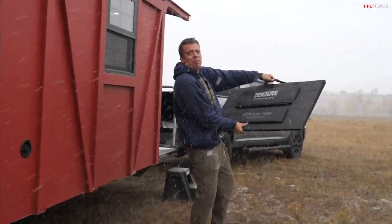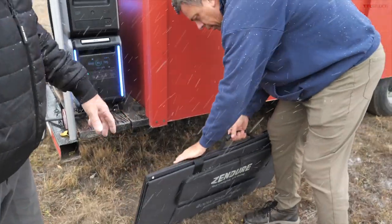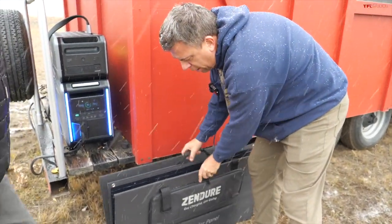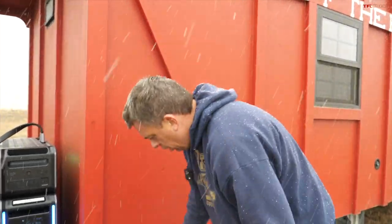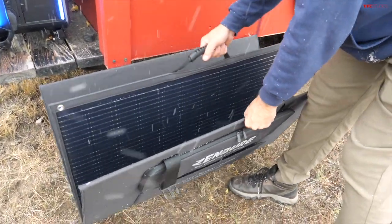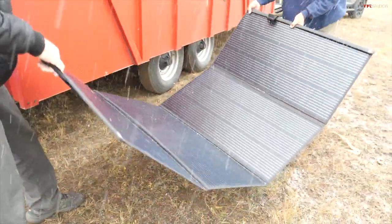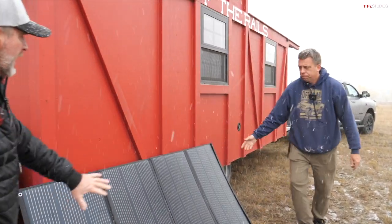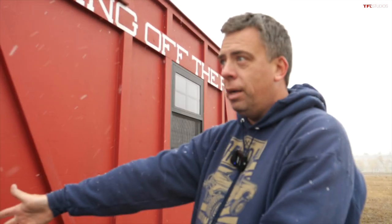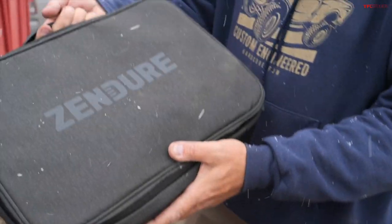The system also comes with solar panels, though today's snowstorm won't help. When I originally built the camper I put flexible solar panels on the roof, but the ideal setup is parking the camper in the shade and putting the panels out in the sunlight. This 400-watt panel can be angled to catch maximum sun, and the Zenger system supports up to 3,000 watts of solar input. If the system is stored, the solar will keep it topped off.